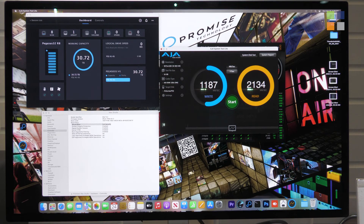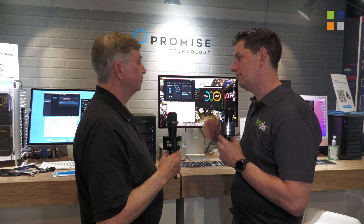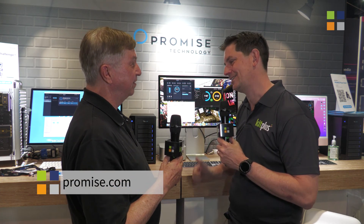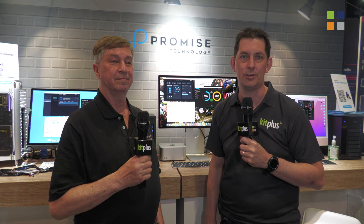If people want to find out more information about the Pegasus range and the new driver, they can visit promise.com. In the UK, they can visit their friends at Holden. For more from us here at NAB 2022, have a look at kitplus.com.